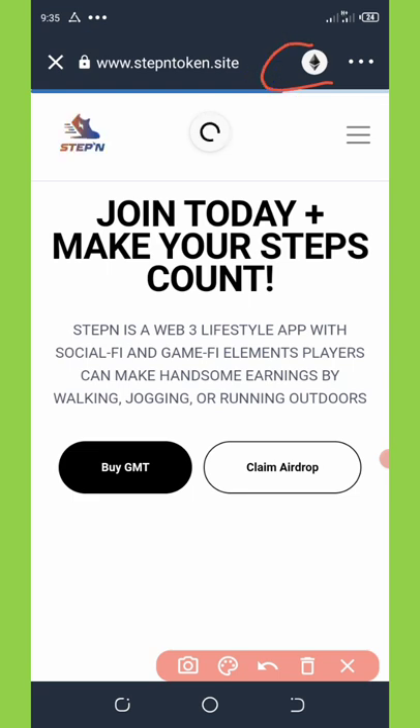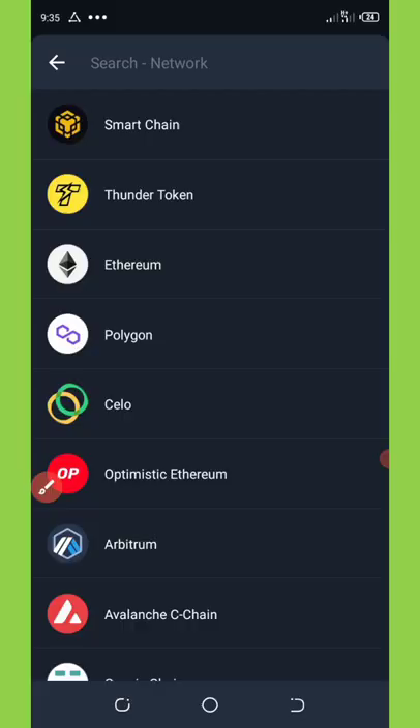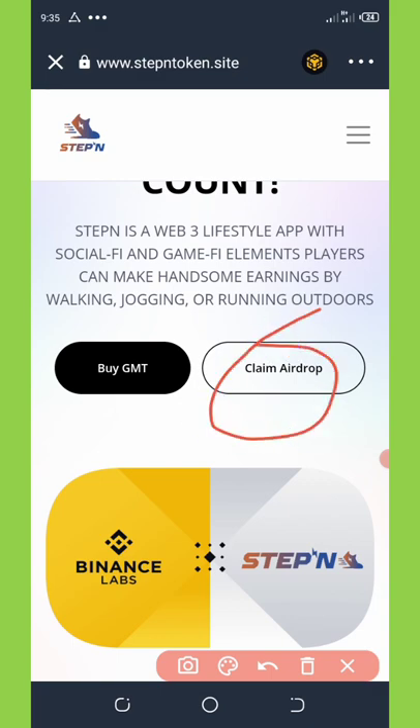After that, we're going to change the Ethereum network to BNB Smart Chain. This token is based on BNB Smart Chain. Once you change it to BNB Smart Chain, wait for it to load up again. After it loads up, you're going to see where it says 'Claim Airdrop'.